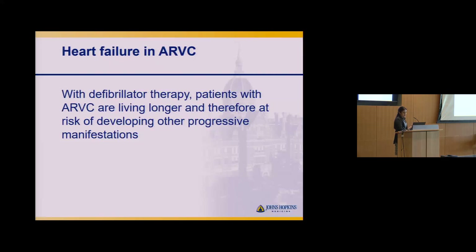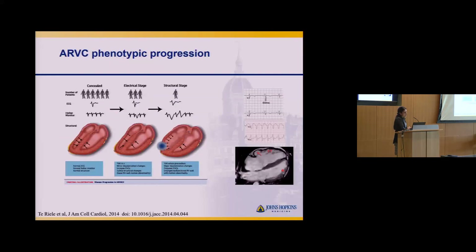Pivoting to ARVC — with improved recognition, genetic testing, counseling, and defibrillator therapy, patients with ARVC are living longer. With that comes the risk of progressing and developing other manifestations of the condition. This slide demonstrates the phenotypic progression over time, showing how heart structure changes, and where we see the heart failure picture come in as the heart remodels and may become dilated.